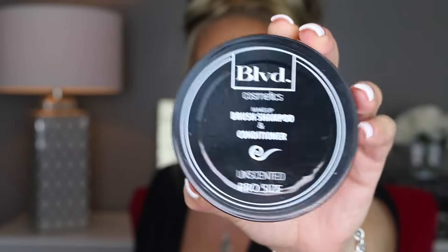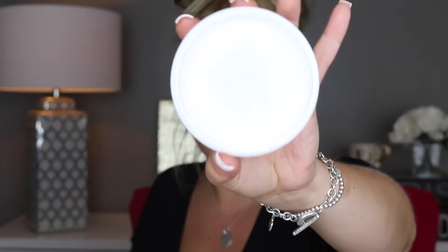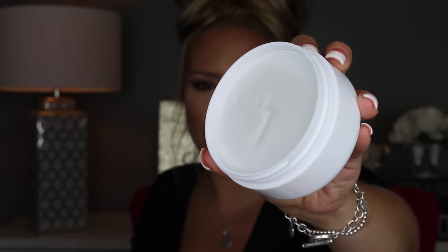The first thing I got is a repurchase — it's the Boulevard Cosmetics Shampoo and Conditioner, and you guys, I love this stuff. This is my favorite brush cleaner. Here's what it looks like on the inside — just the original scent. I think it is awesome especially for the price point. This is four ounces and I think it was about $32, or you can get the smaller size for $18 or $19. It definitely blows the Beauty Blender cleanser out of the water in my opinion, and it's a lot less expensive.